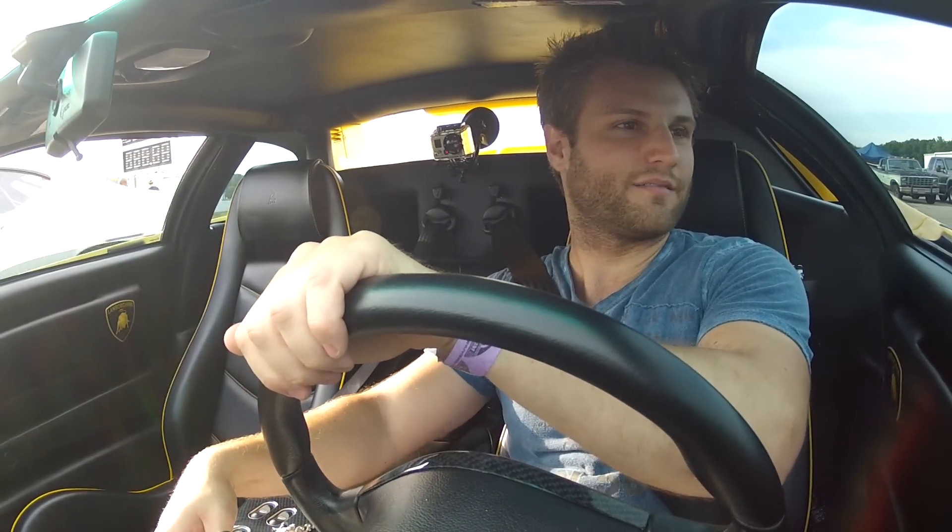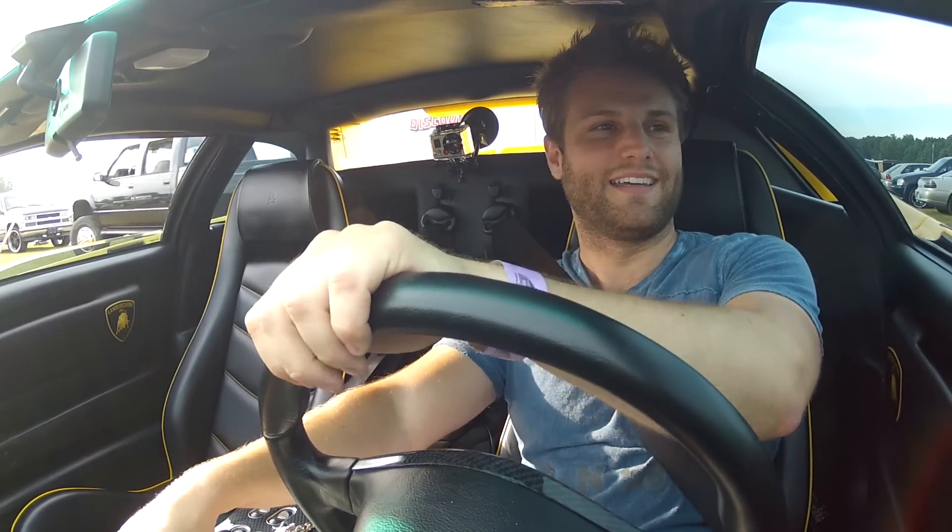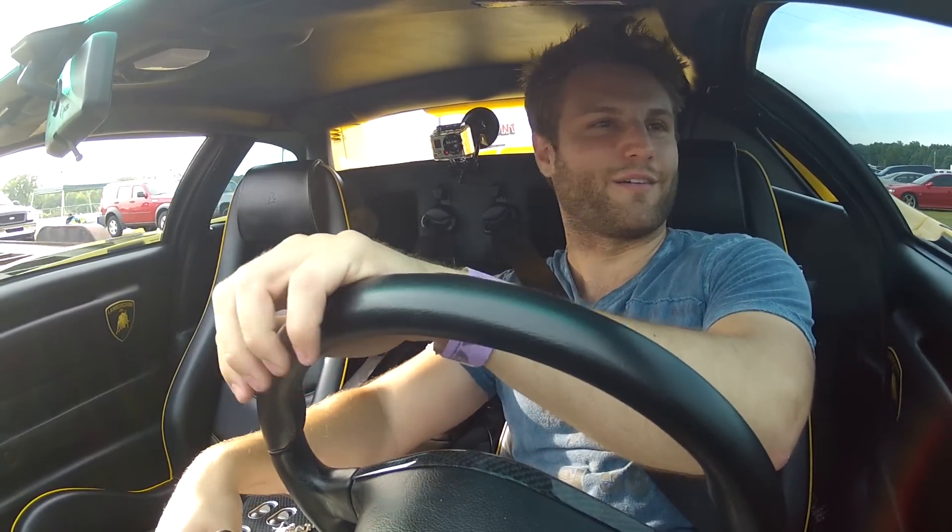I just got a 13.8 on my quarter-mile — not bad. My brother Kev got an 11.8. You'll see him on the footage. I got 13.8 all because I don't know how to shift.